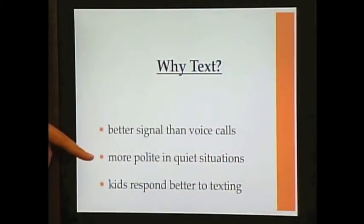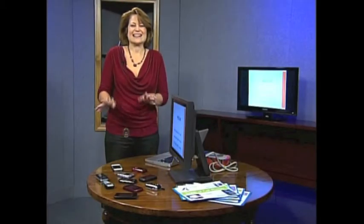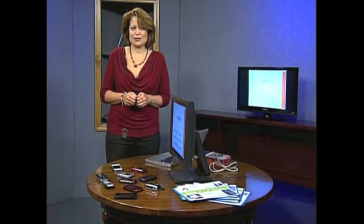Also, if you're in a quiet situation, texting is a little more polite, so you're not talking to someone out loud on the phone. And finally, if you have kids, kids text. I have three kids at home. I can call them on their phones and they're never going to answer, but if I send them a text, they're right there with it. I guess it's a little less embarrassing to shoot off a message to mom or dad than to say it out loud.